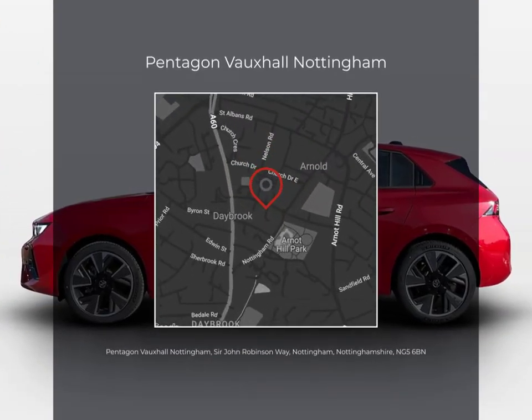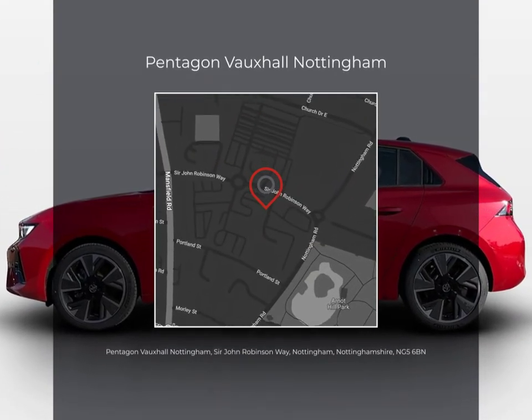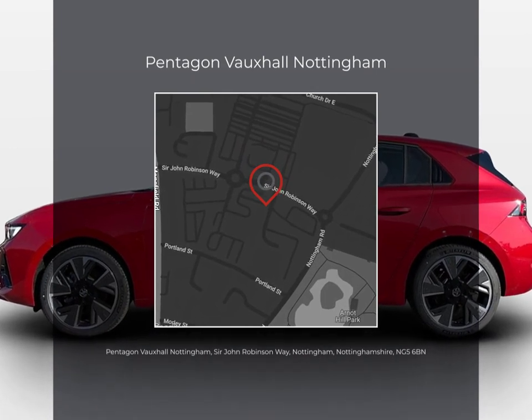Don't miss out, get in touch today and take the first step towards your perfect Pentagon-used vehicle.